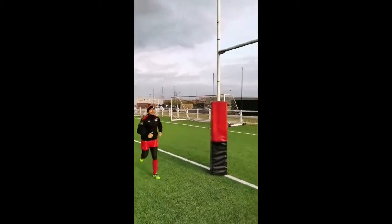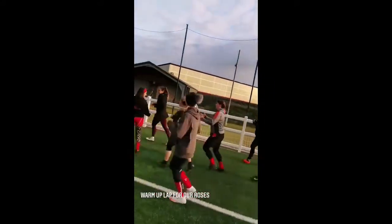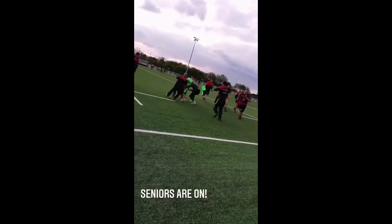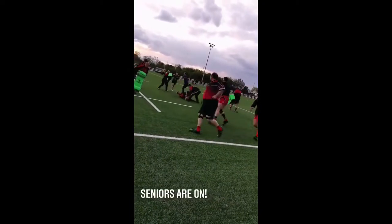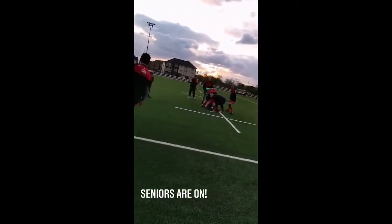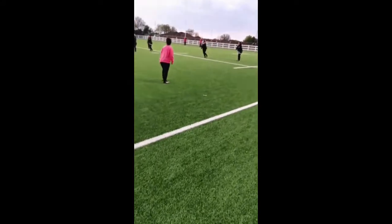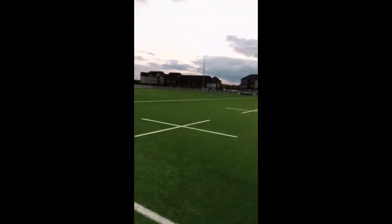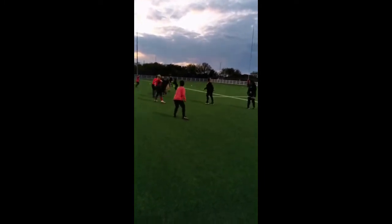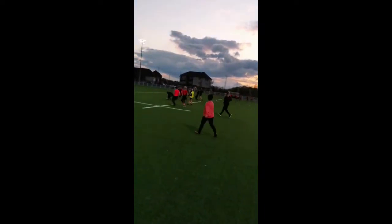Still down that channel, same again, up and over. As well as the men's seniors training over there, we also share our pitch on a Thursday evening with our Dartford Valley Roses, playing at a development level currently and at the moment playing in Ready for Rugby fixtures.